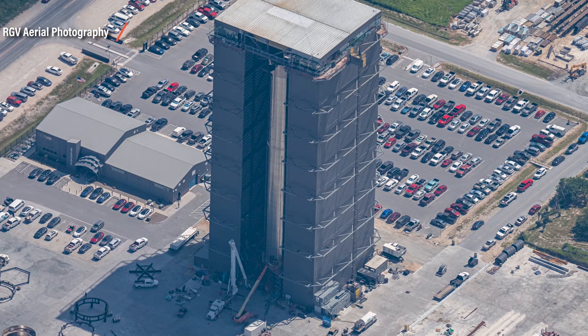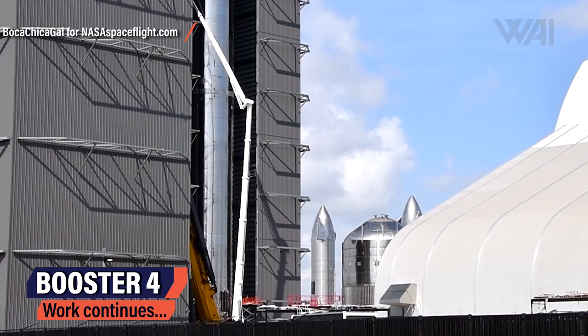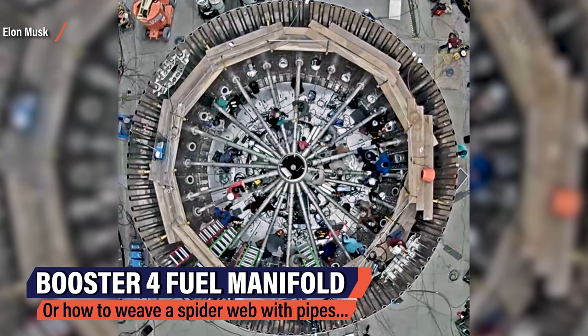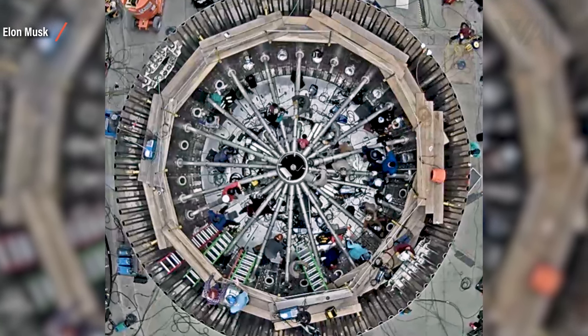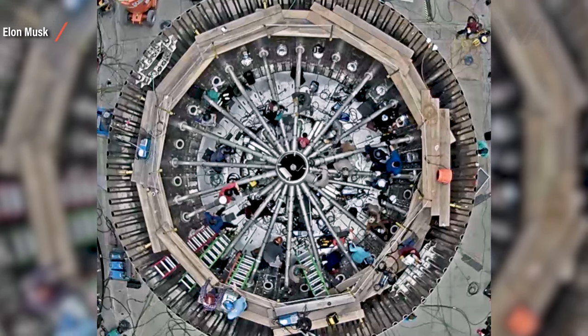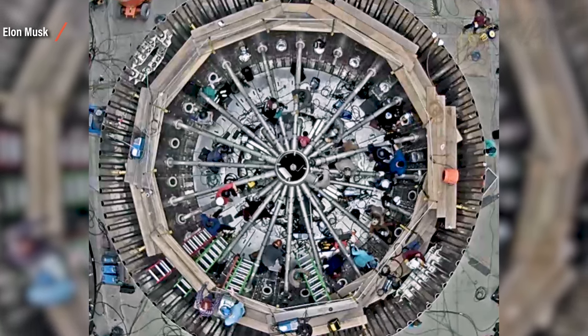Currently the high bay is occupied by Booster 4, the Super Heavy Booster that's supposed to lift Starship 20 into orbit. Work is being done here every day — man lifts are swarming around the prototype and work is also being performed on the inside. Elon Musk tweeted a picture showing Booster 4's aft dome before stacking as seen from above. Having 29 and later 32 Raptor engines work together is not an easy task. Each needs fuel, oxidizer, electrics, sensors, data connections, and hydraulics — each requiring its own plumbing, creating a web of pipes and cables. All these connections need to work 100% reliably, making this one of the most challenging parts of the booster and likely one of the most significant opportunities for problems.